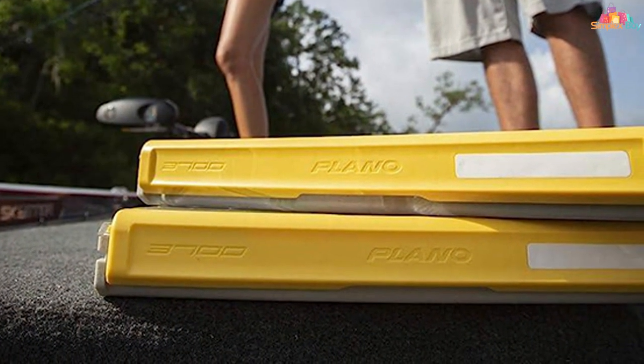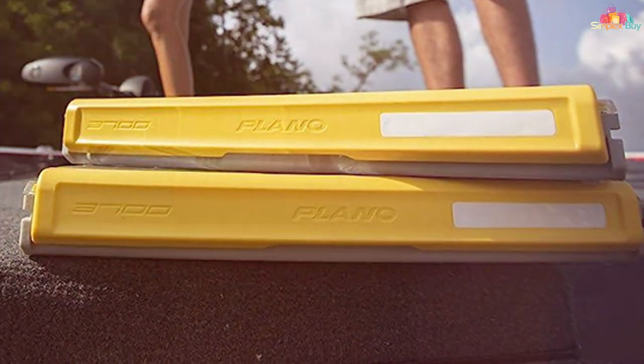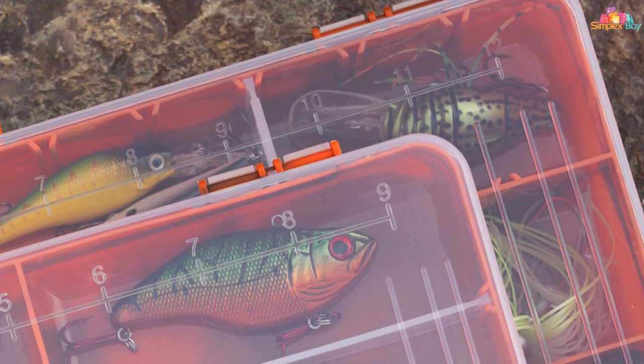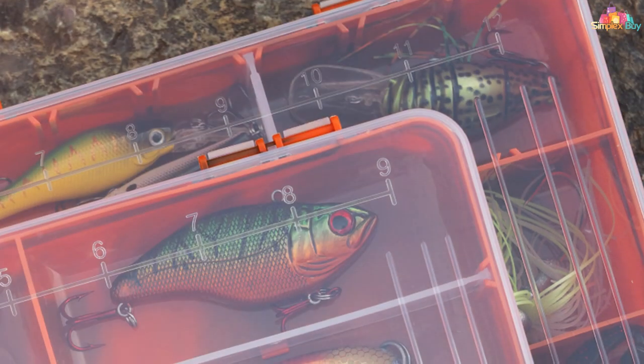Thanks for joining us on this tackle box journey. If you're ready to organize like a pro and enhance your fishing adventures, check out our other videos for more gear reviews and fishing tips. Don't forget to hit subscribe, give us a thumbs up if you enjoyed the content, and we'll see you in the next video. Tight lines!